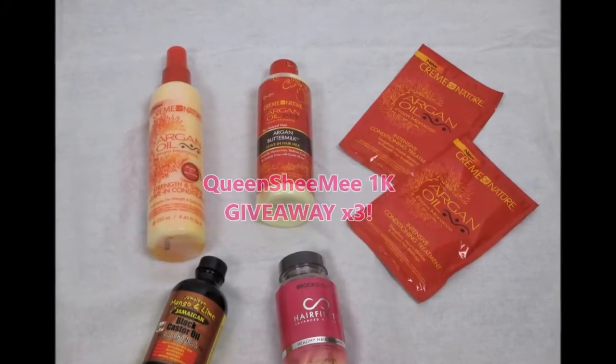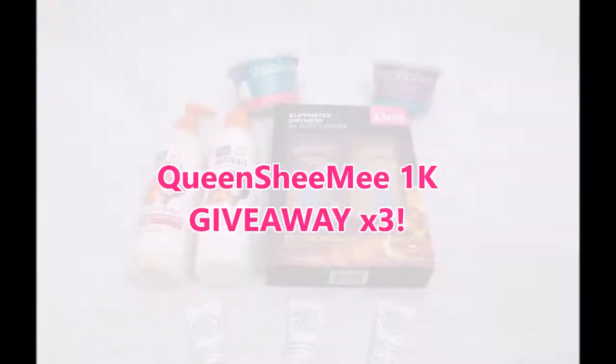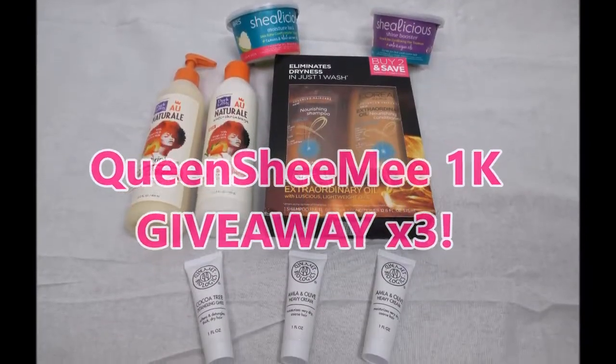It's a giveaway, Queens! Welcome back to my channel. I'm featuring my first ever 1,000 followers giveaway times three.